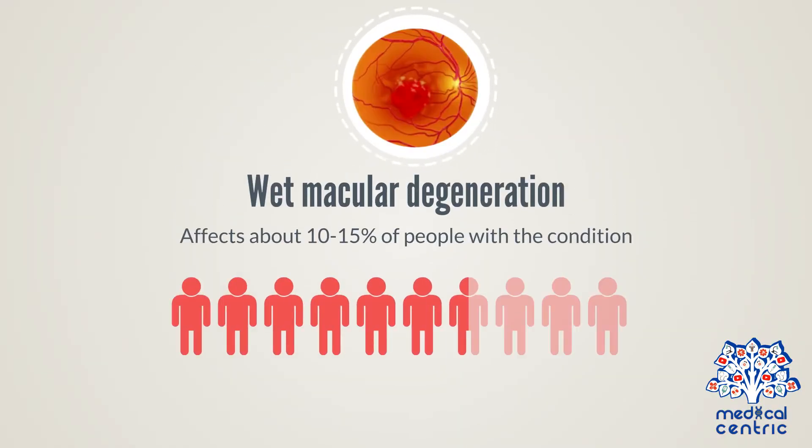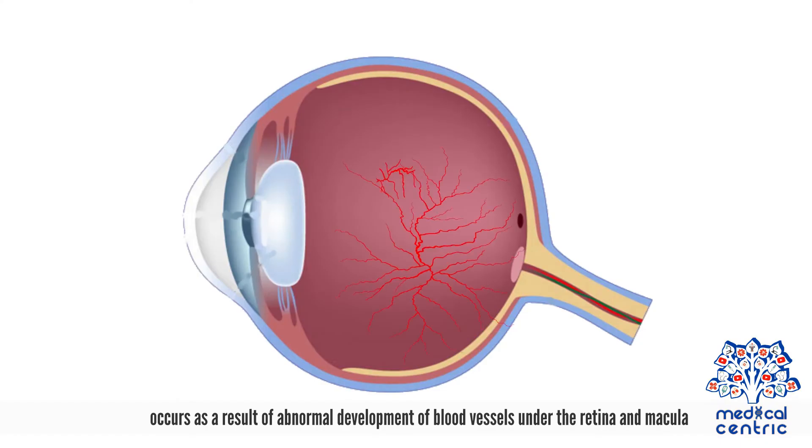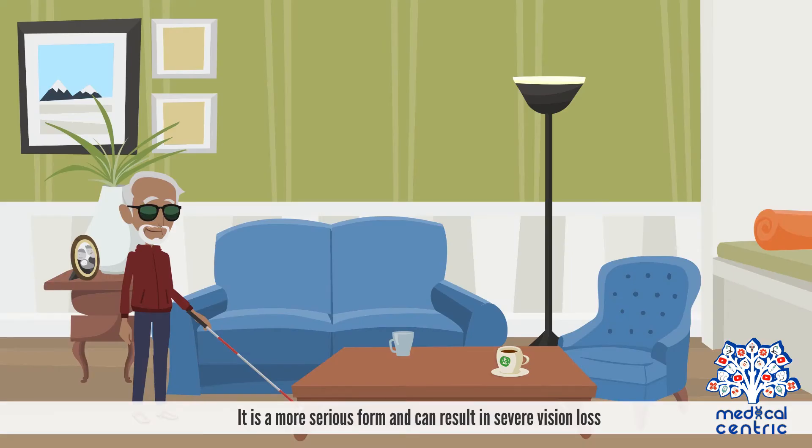Wet macular degeneration affects about 10 to 15% of people with the condition and occurs as a result of abnormal development of blood vessels under the retina and macula. It is a more serious form and can result in severe vision loss.